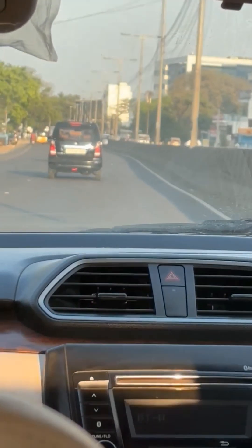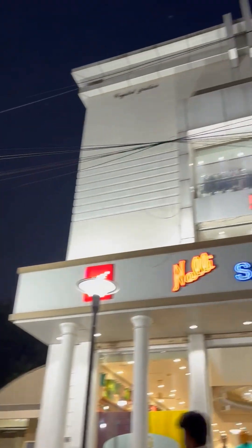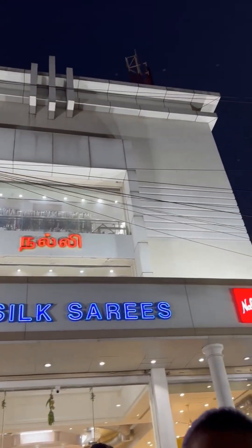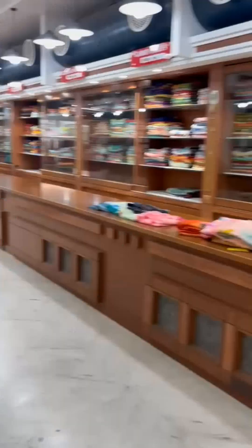Hey guys, welcome to mini block one. I am going to a shopping shop — it is a sari shopping. I am going to try 4 saris. This is my first time visiting.